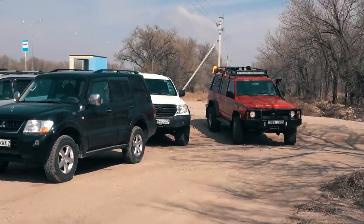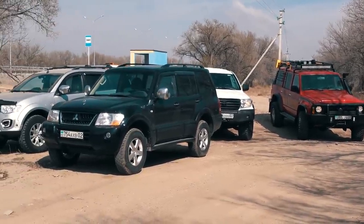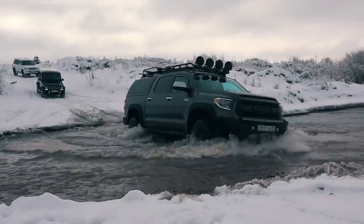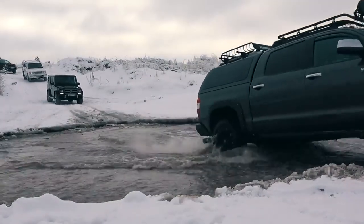Now that you're familiar with all the cars in this video, you can mark your favorite one in the voting in the upper right corner of the screen. But before we proceed to our obstacles, I want to show you what's going to be in the next video.